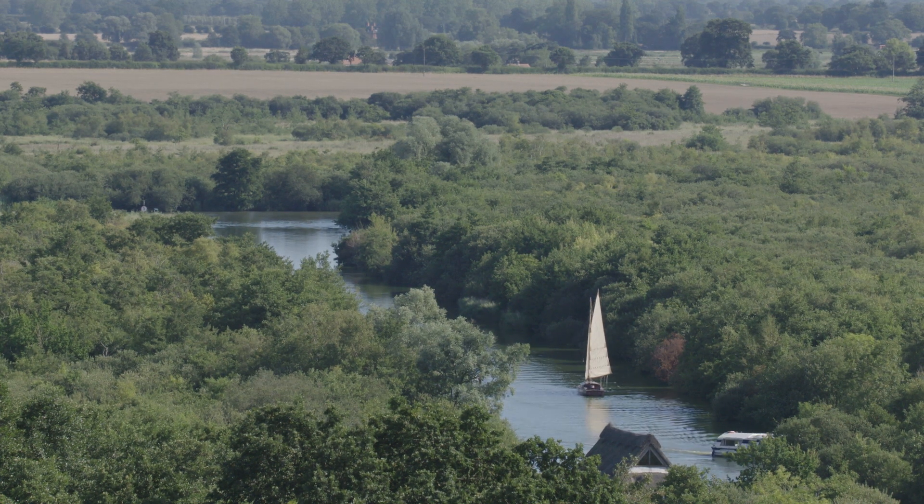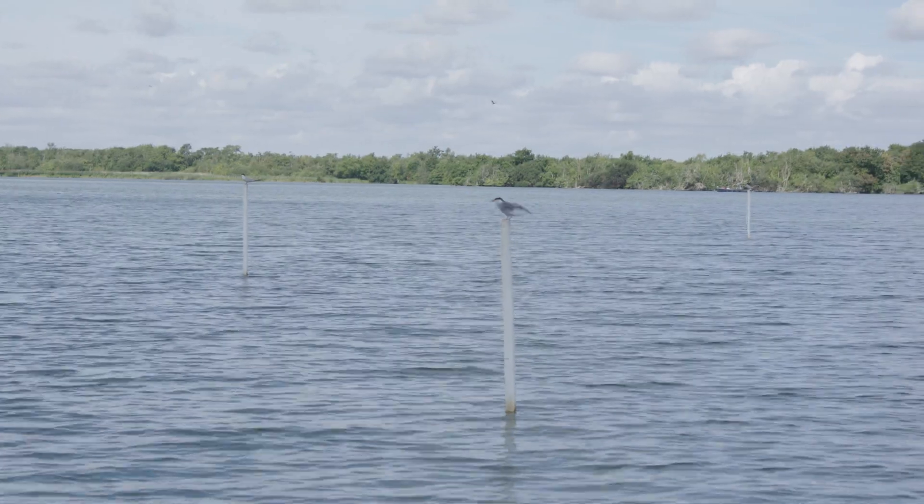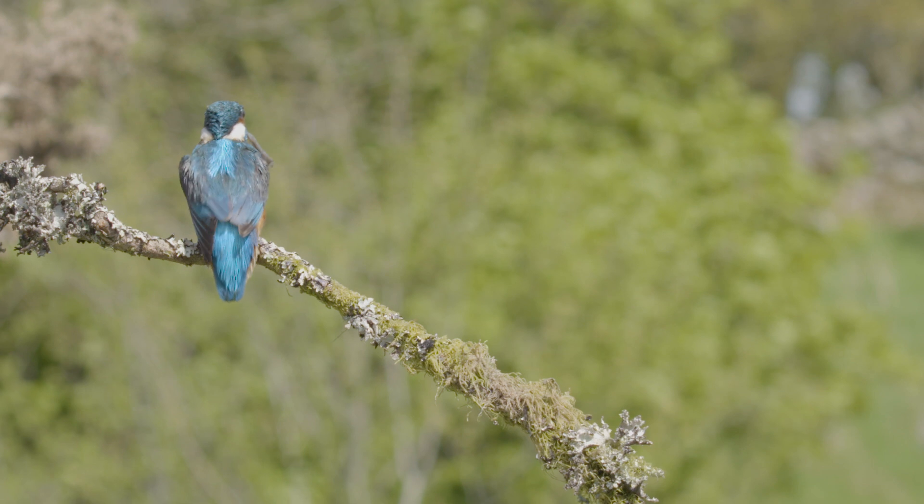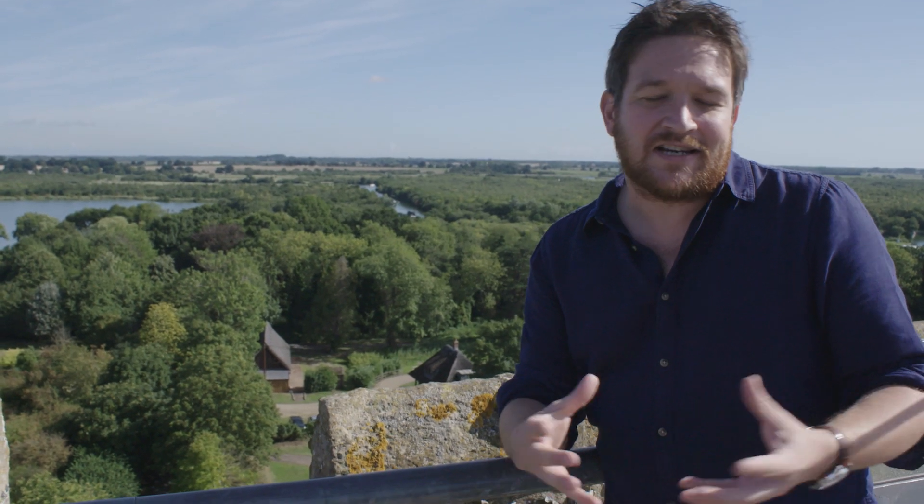The Norfolk Broads, as you can see behind me here, is this incredibly beautiful space. We have over 11,000 species here, and that represents about 25% of all the rare and endangered species found anywhere in the British Isles.